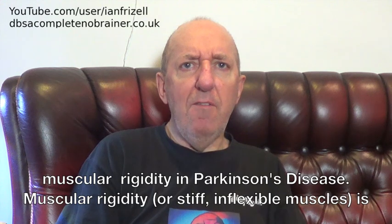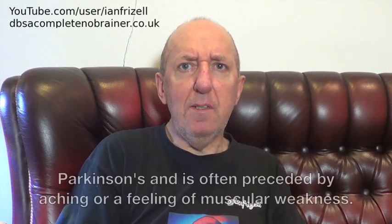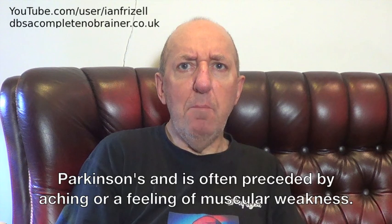Muscular rigidity, or stiff, inflexible muscles, is one of the most common symptoms of PD. It is thought to affect upwards of 90% of people with Parkinson's and is often preceded by aching or a feeling of muscular weakness.